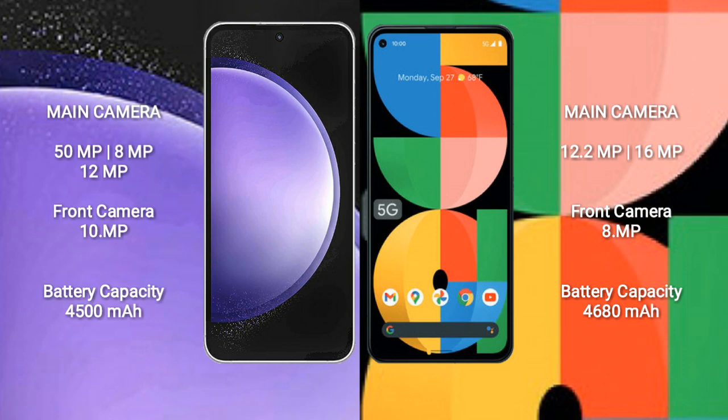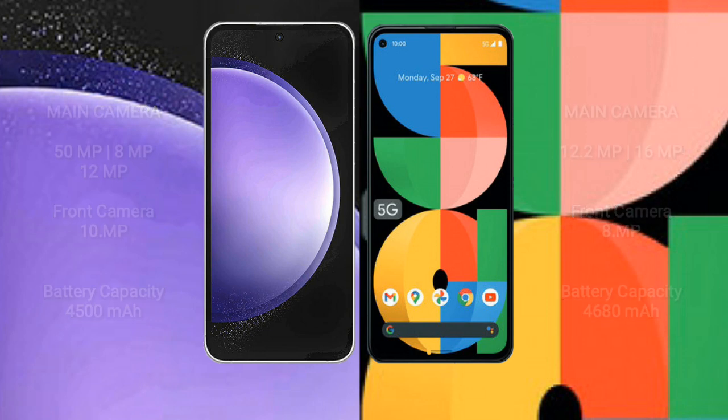Google Pixel 5a features a dual rear camera setup: 12.2MP plus 16MP, and a front camera of 8MP. Samsung Galaxy S23 FE has a 4500mAh battery with 25W fast charging support. Google Pixel 5a has a 4618mAh battery with 18W fast charging support.